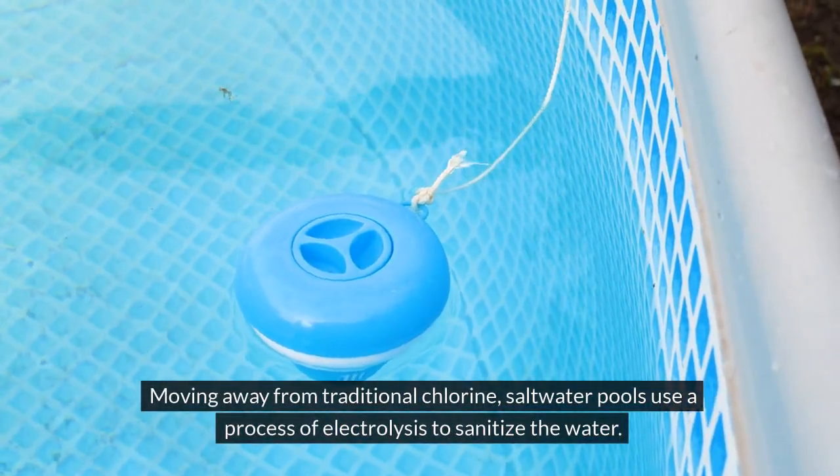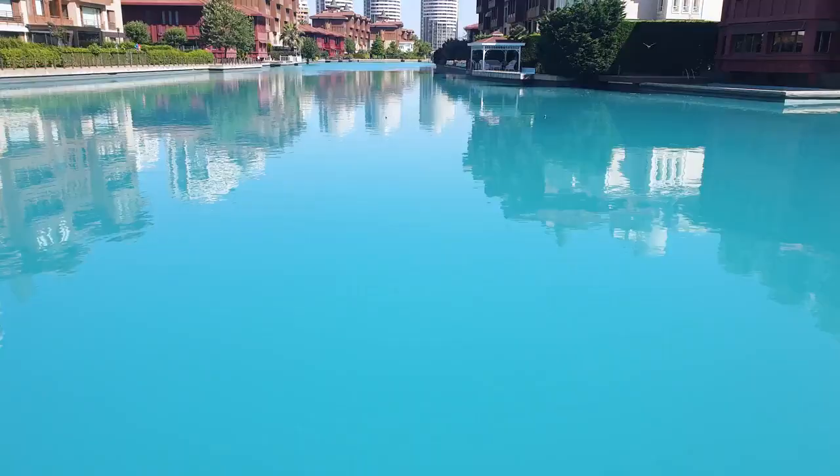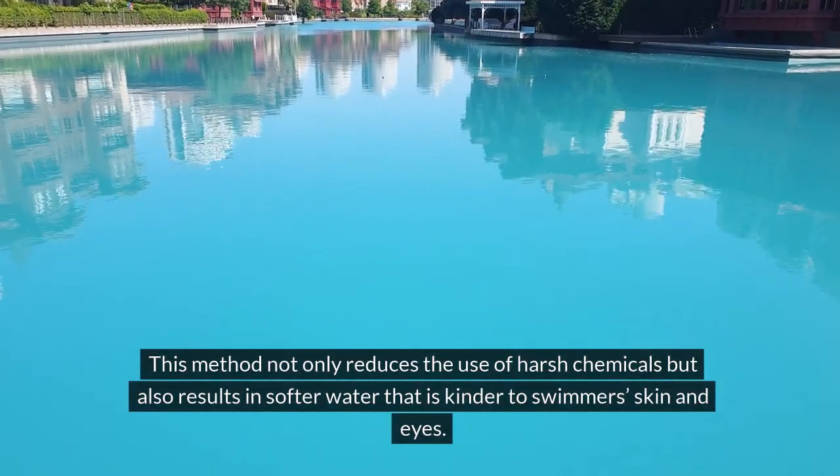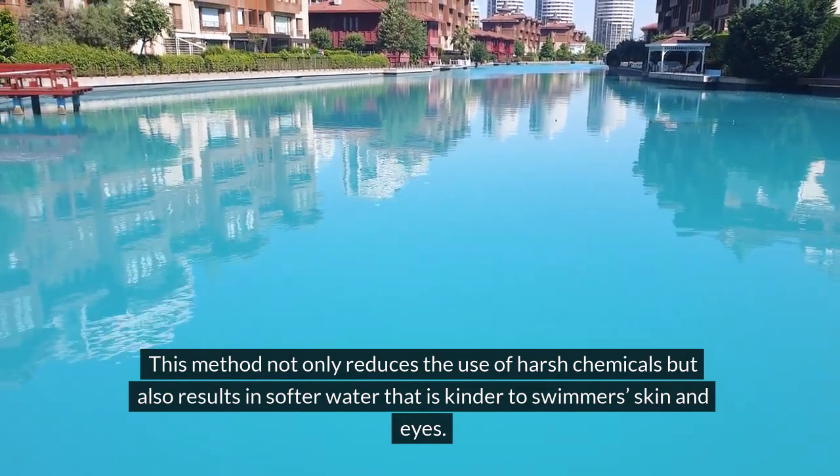Moving away from traditional chlorine, saltwater pools use a process of electrolysis to sanitize the water. This method not only reduces the use of harsh chemicals, but also results in softer water that is kinder to swimmers' skin and eyes.